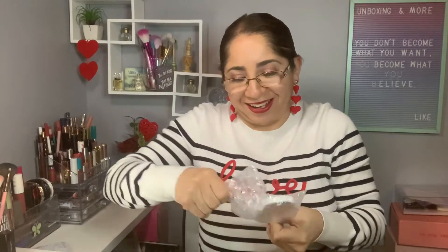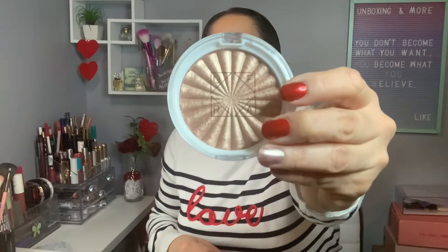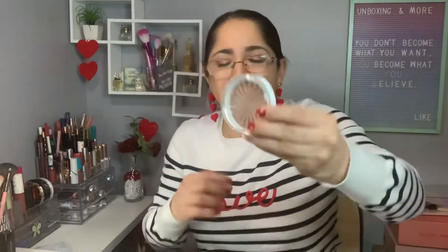And the last item is from Ofra — another highlighter! I don't know how many highlighters I have. I'm not sure if I own this one. The shade is Glow Gold — so pretty.